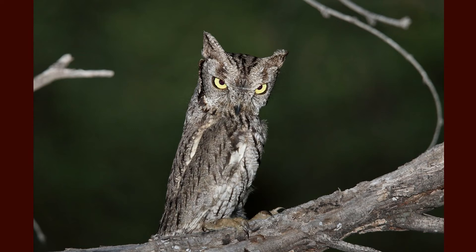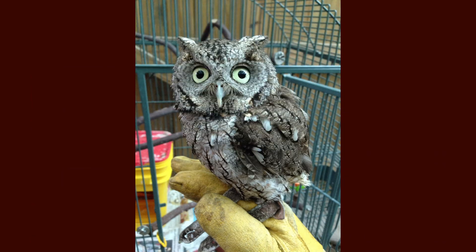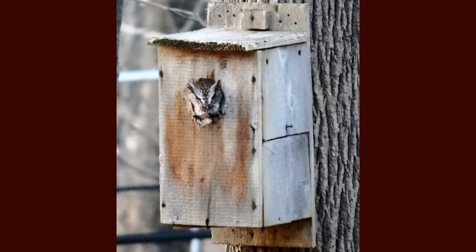Screech owls are primarily solitary except during the breeding season. While most pairs are monogamous, some males may find two females to mate with. If the females find out about one another, sometimes the second female may evict the first female out of a nesting spot, lay her own eggs in the nest and incubate both clutches.